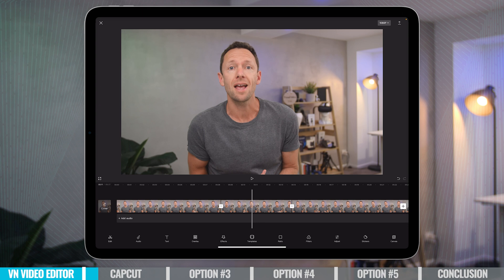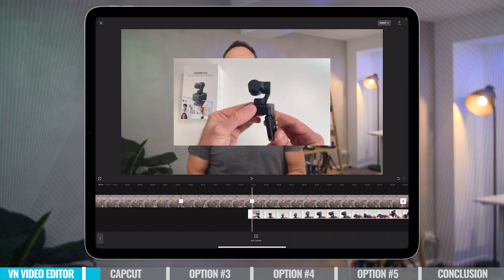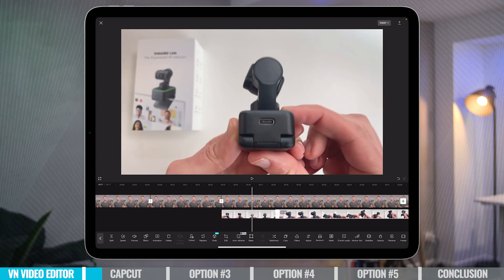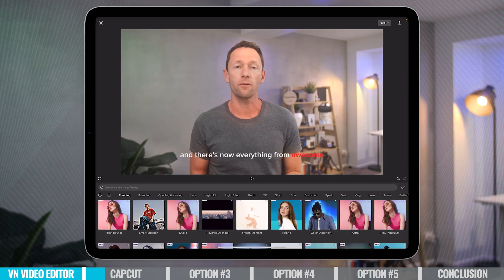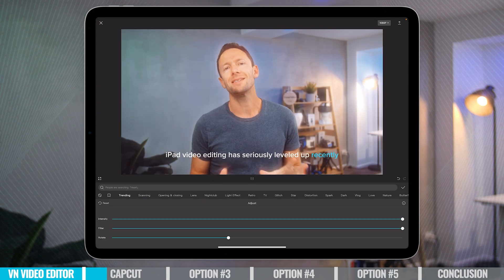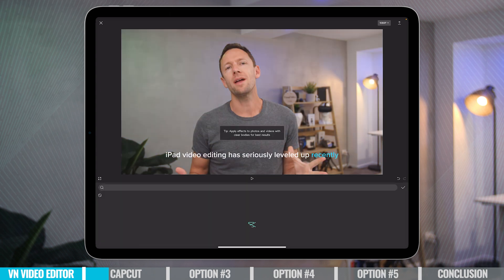Up until very recently, it was very hard to make the call as to which is the better option — VN or CapCut. But now I see the two are different with some of the changes that have been made, and also the pricing options. The biggest difference is that the level of effects, transitions, and things you can do inside CapCut is definitely next level to what you've got in VN.